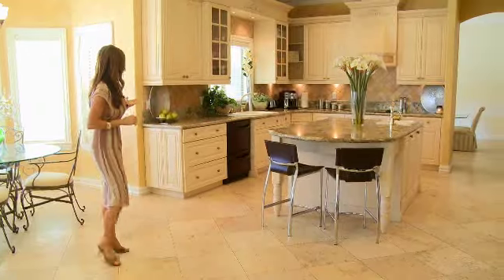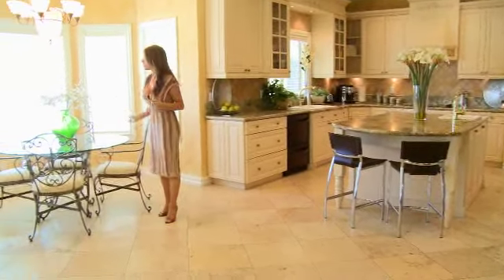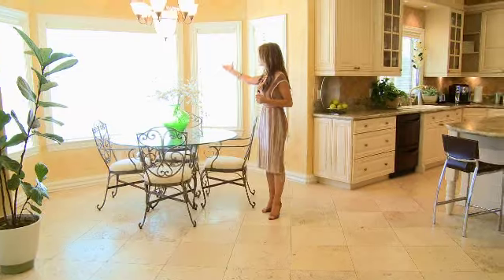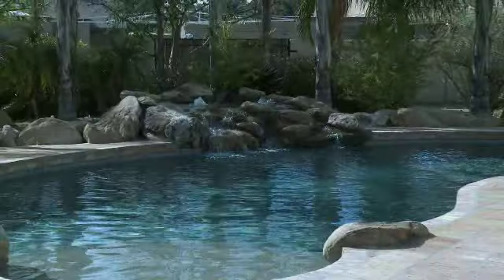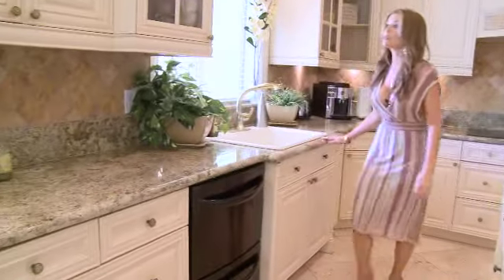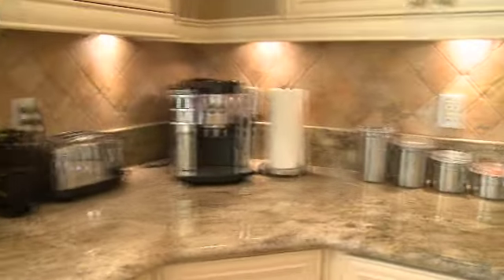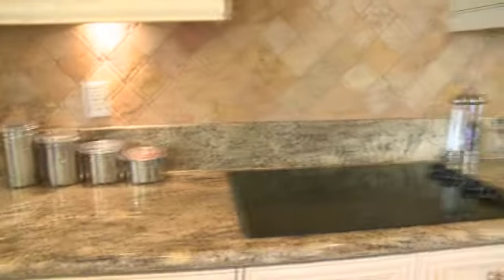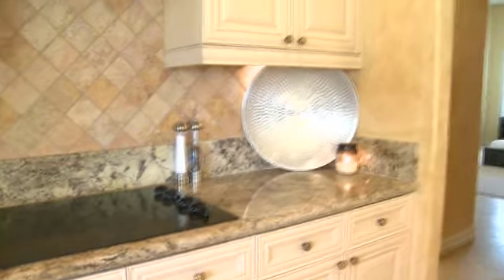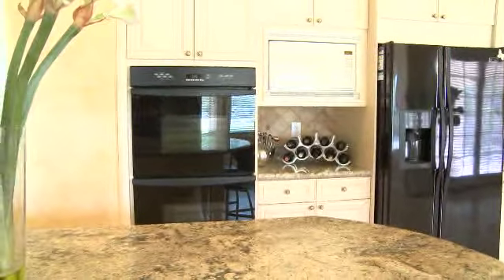We also have a lovely, very spacious kitchen with a little dining area overlooking the back patio. Here in the kitchen you'll find granite countertops throughout, as well as plenty of storage space with lovely cabinets and beautiful tile accents. This is a very nice kitchen with a large pantry space, dual dishwasher, and dual ovens.